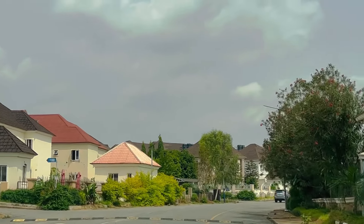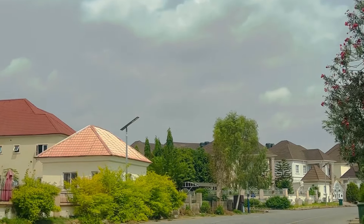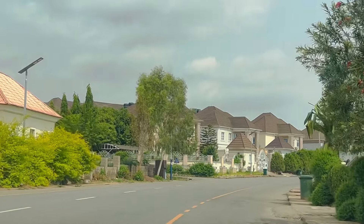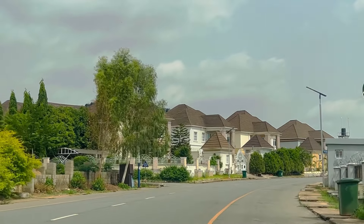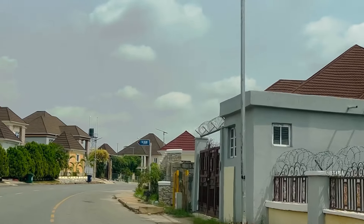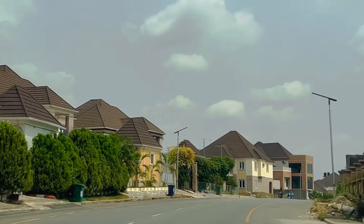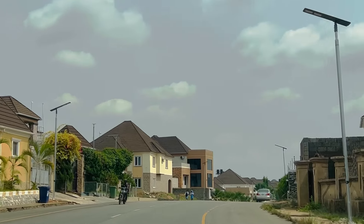Guys, are you seeing how beautiful this estate is? I love beautiful houses and beautiful estates. When it's time for me to build, I'm going to build a very beautiful edifice because I love beautiful places.